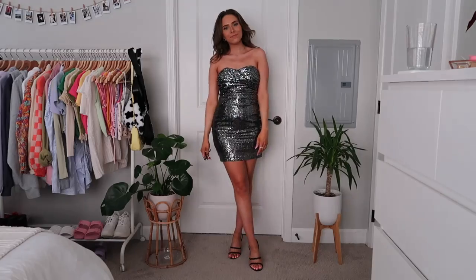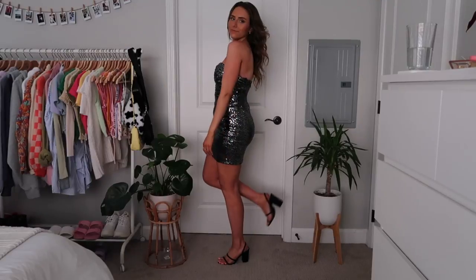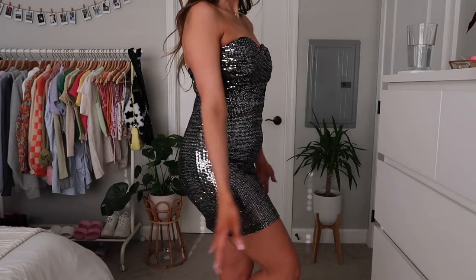Next up I have one more sequin dress — this is the last sequin one. It fits really well and has a really soft lining on the inside, so even though it's sequins it's actually comfortable. It also has some padding, so you could probably wear it on its own. I just love the silver sequins. This would be really cute for some kind of party, and I also think it would be cute for homecoming.